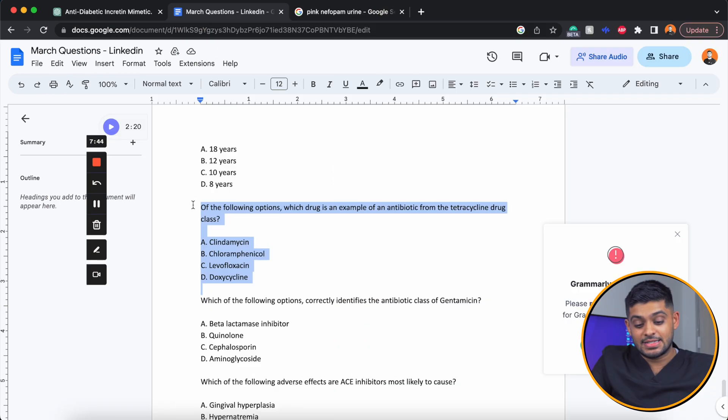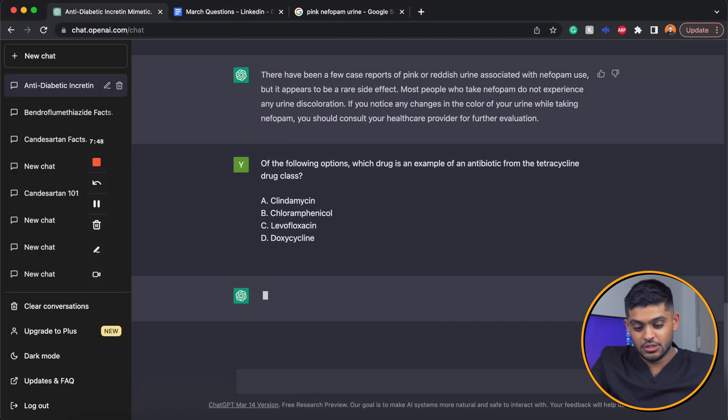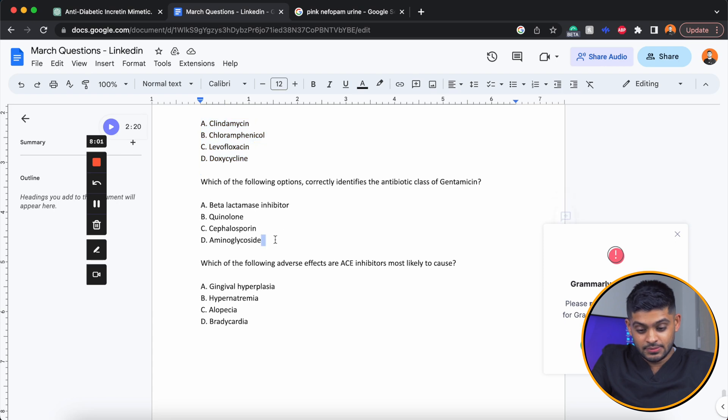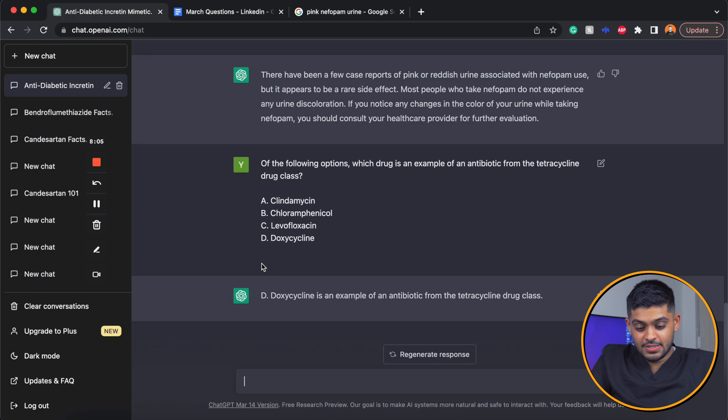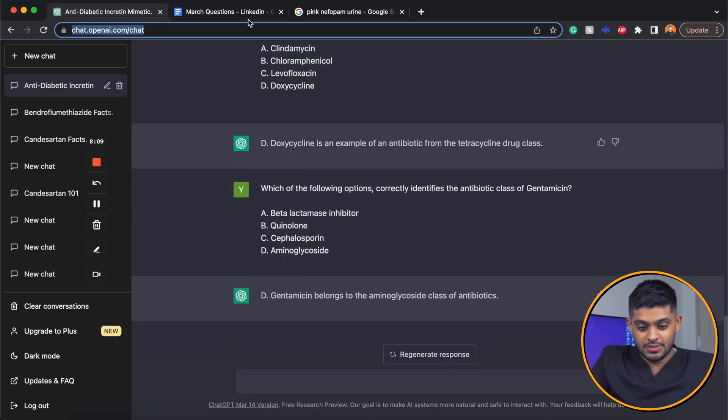Which of the following is an example of a tetracycline antibiotic? It should breeze through these sorts of questions, and indeed it immediately picked up that doxycycline is an example of a tetracycline antibiotic. I then asked another question about gentamicin and it answered very quickly, within seconds.